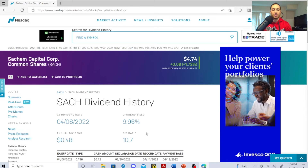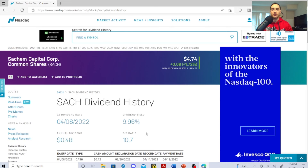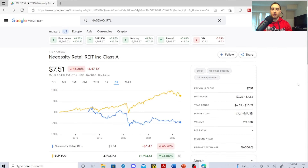This next one is really interesting — I like this one a lot. I had to do a lot of digging to see if these guys are for real. It's Necessity Retail REIT, Class A — that's a bit of a tongue twister. It's sitting at $7.51, previous close was $7.31, day range $7.28 to $7.52, year range $6.83 to $10.21, market cap $972.19 million US dollars, and volume 719.07K.